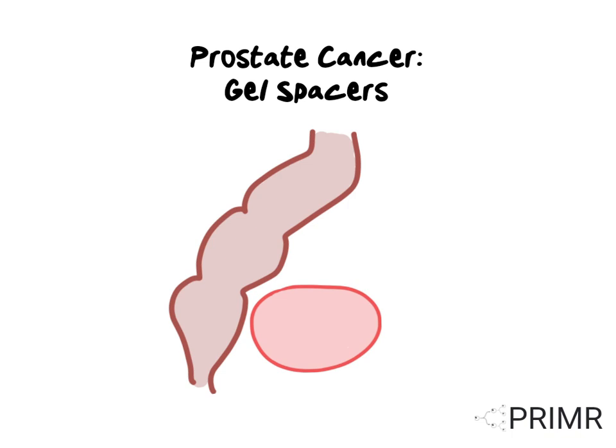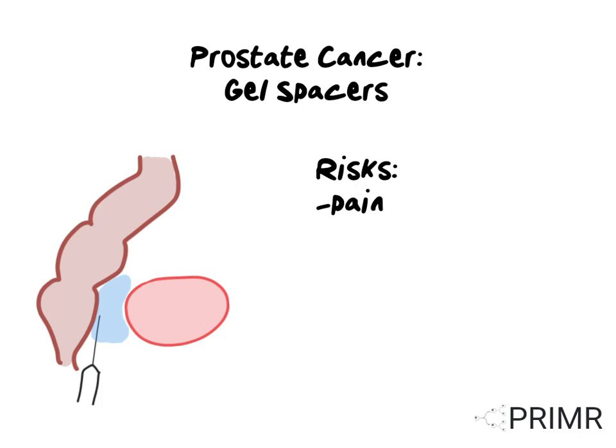There are, of course, some risks to introducing gel into this space. Some patients may experience pain at the injection site. It's possible adjacent organs can be injured by the needle, including the rectum, the bladder, or the prostate. There can also be injuries by introducing gel into any of these organs, which can cause long-term damage.